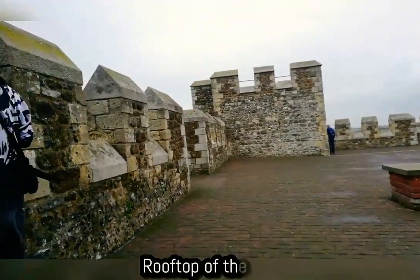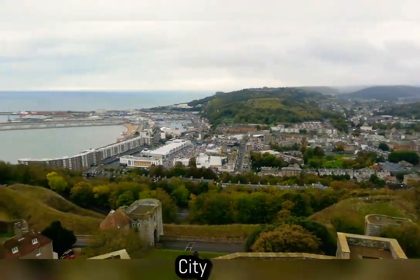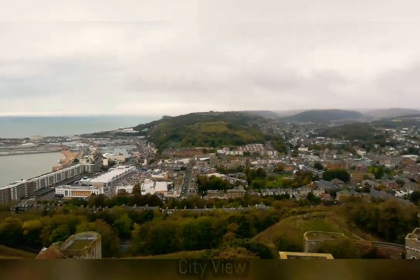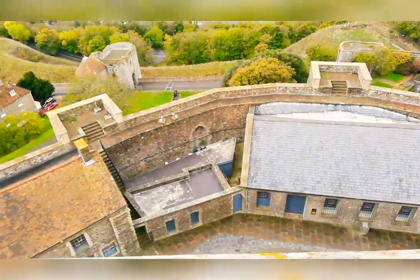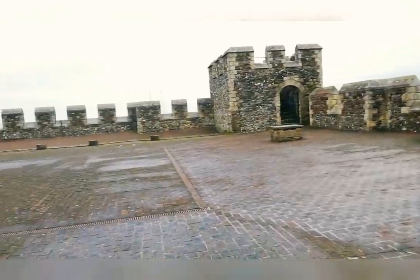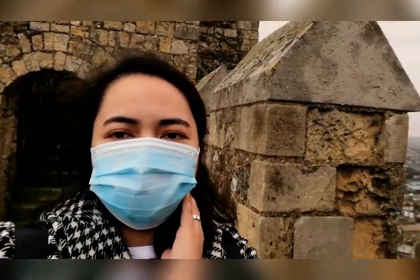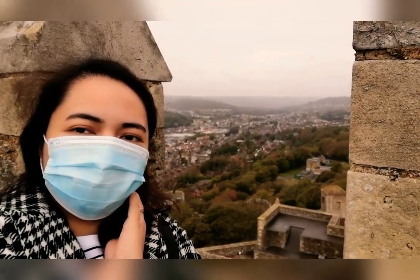I guess it's just for guards, or maybe this is where archery was done. Wow! This is the rooftop of Dover Castle and that's the city view from up here.